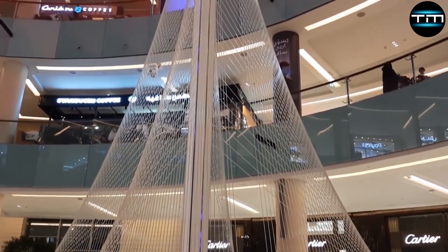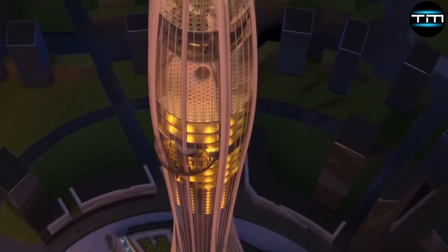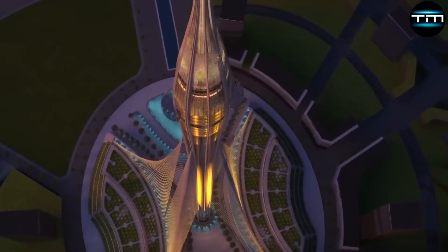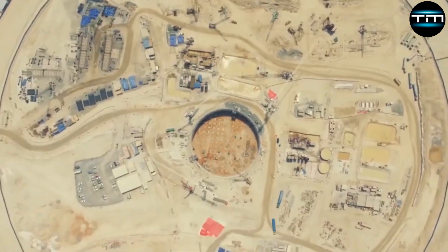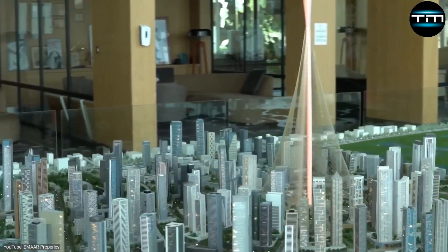The Dubai Creek Tower project was initially announced in 2016, envisioned as a beacon of Dubai's ambitious future. It aimed to be a landmark that symbolized the city's rapid growth and futuristic vision. However, construction faced significant delays due to the COVID-19 pandemic and other economic factors, causing a halt that lasted several years.